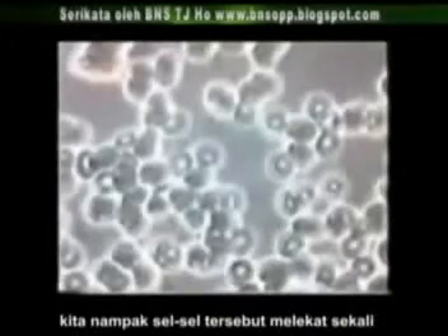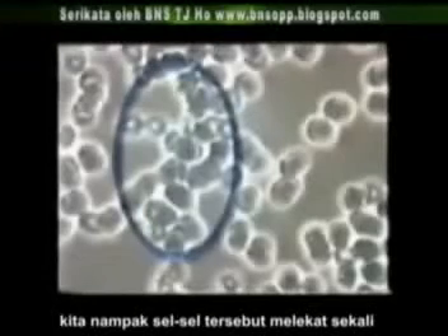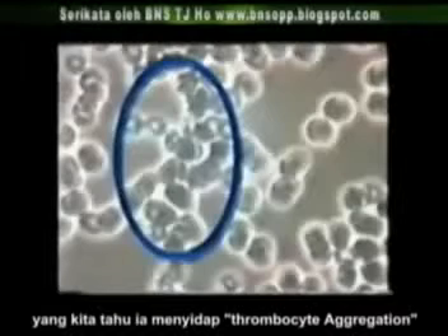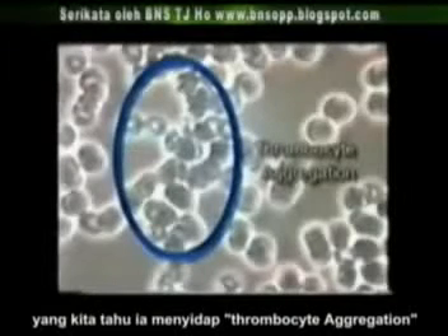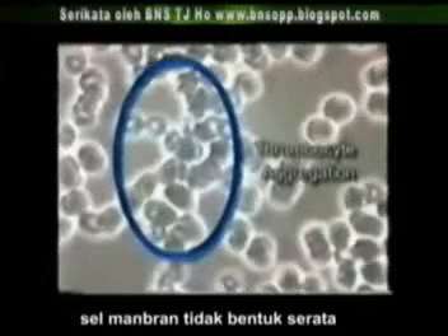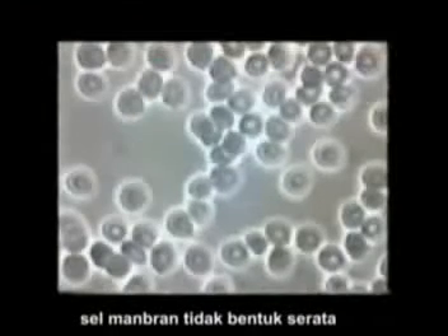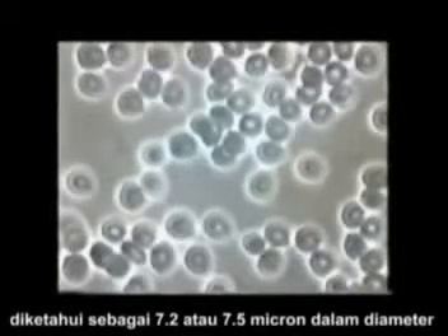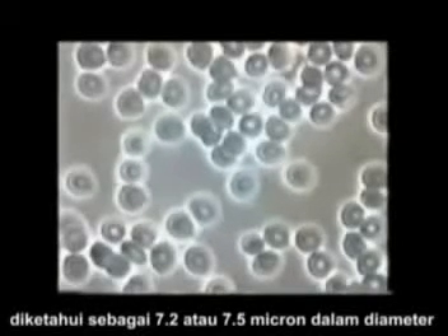The platelets also have characteristic clumping together, indicating a high presence of undigested fat in the blood, which is commonly known as thrombocyte aggregation. In addition, there is a high percentage of cell membrane irregularity, as well as not being the correct size, which is 7.2 to 7.5 microns in diameter.